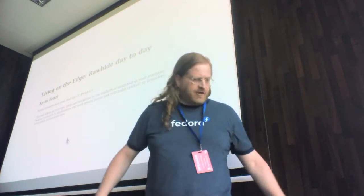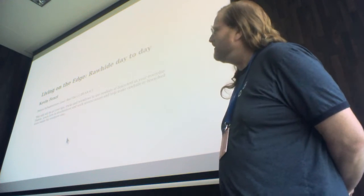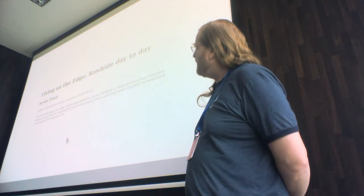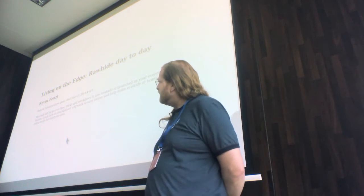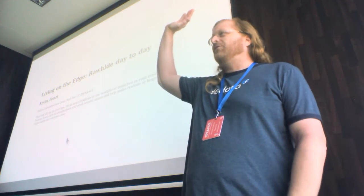Can everybody see this? I don't know if the angle is too good or the print. I'm going to talk to you guys today about Rawhide. How many folks here know what Rawhide is? Pretty much everyone.